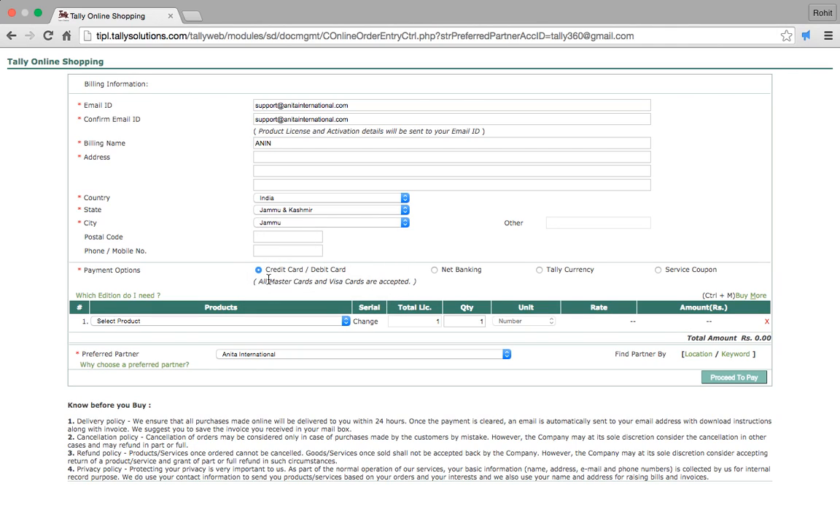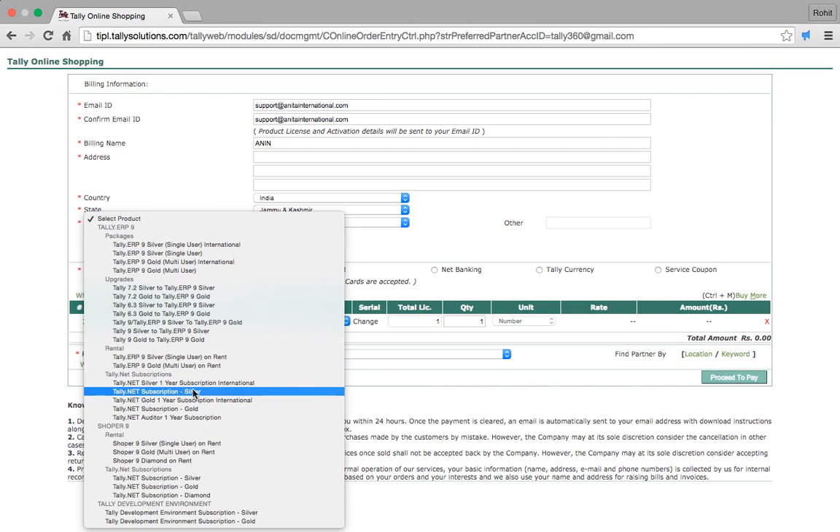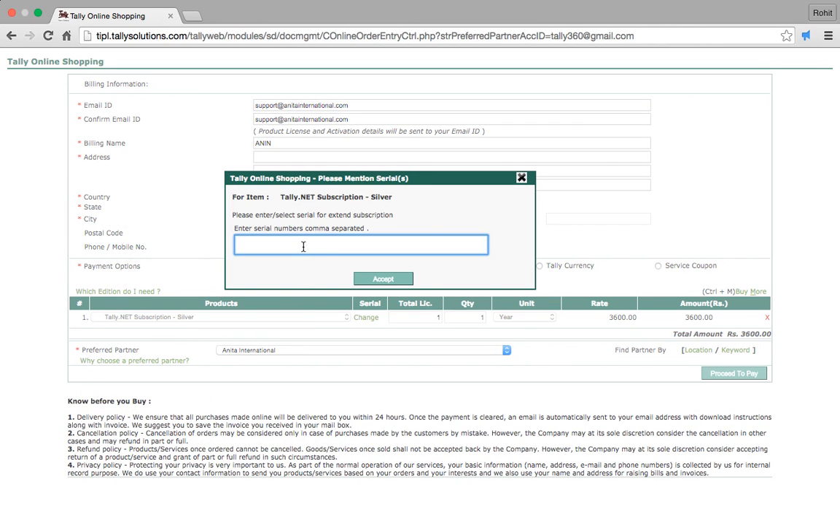I can purchase my subscription using a credit card, debit card, or net banking. I will select my requirement — I want to buy a Tally.net subscription for Silver — and enter the serial number here.